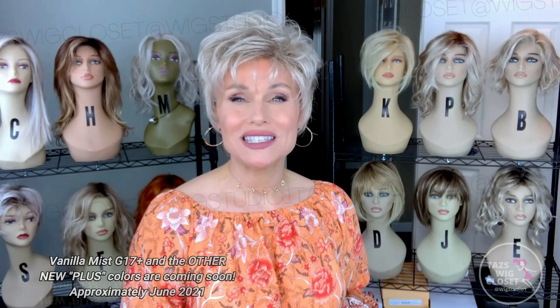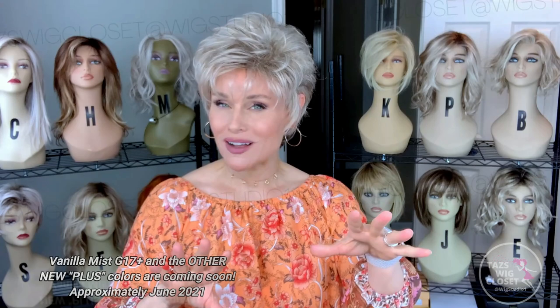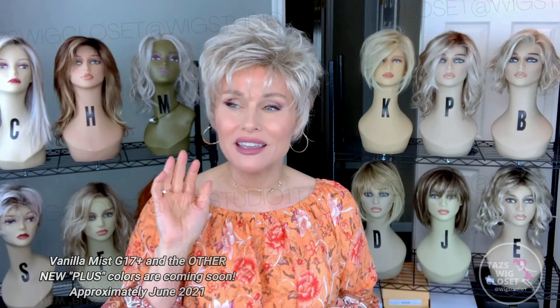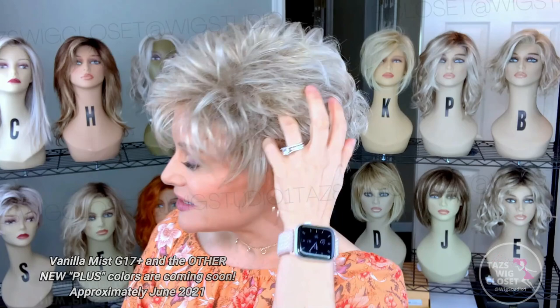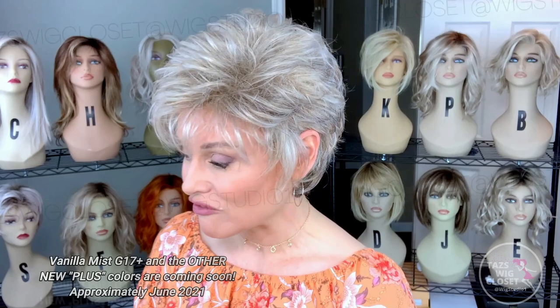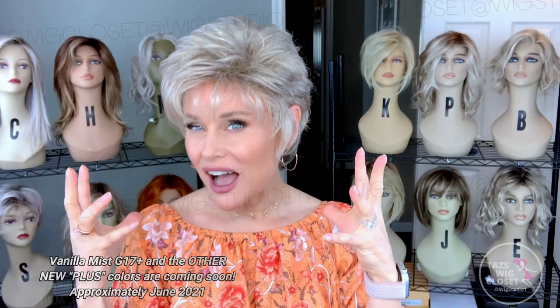So let's go right into this Vanilla Mist. On camera it's going to come across as gray because of this color combination, but there really is no gray in it. Although it would be an amazing transitional color if you were looking to go gray, or just want something soft and sort of a covert color to work your way towards grays. This G17+ is a light to medium ash, cool ash blonde — just absolutely devoid of any warmth at all. Very, very cool ash blonde.